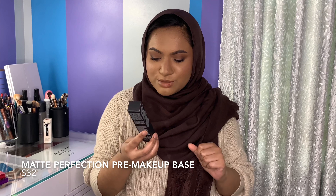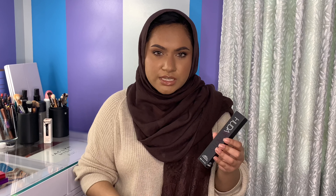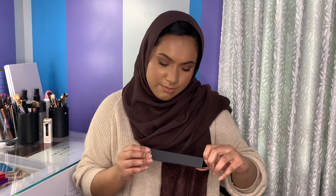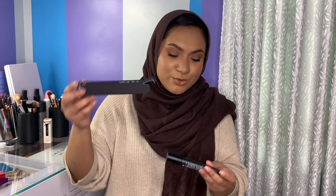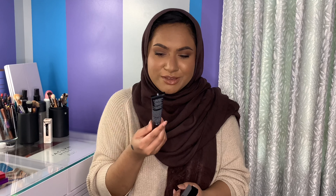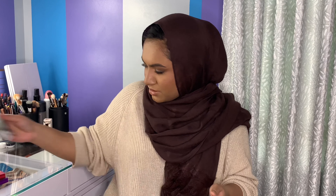The next thing is the matte perfection pre-makeup base. I knew I wouldn't get any face products like concealer or foundation, since this was a random mystery bundle and they weren't asking for your shade range. So I'm guessing this is just a mattifying primer, which is great because I have the oiliest skin ever — a matte primer is pretty much everything I look for.